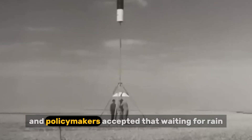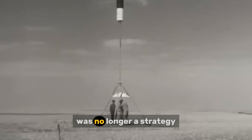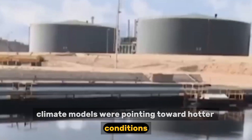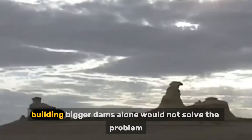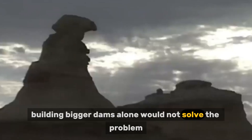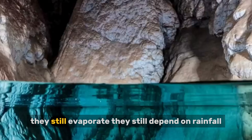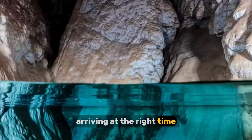Engineers and policymakers accepted that waiting for rain was no longer a strategy. Climate models were pointing toward hotter conditions, longer droughts, and more extreme variability. Building bigger dams alone would not solve the problem. Bigger dams still sit under the sun. They still evaporate. They still depend on rainfall arriving at the right time.